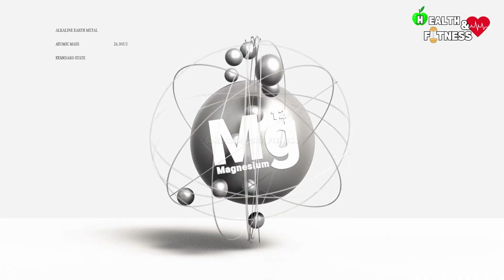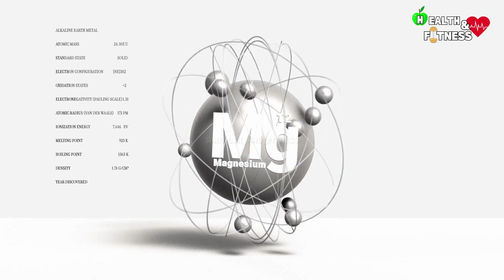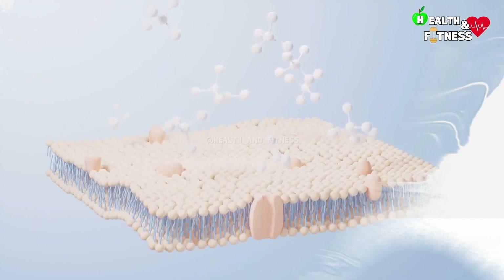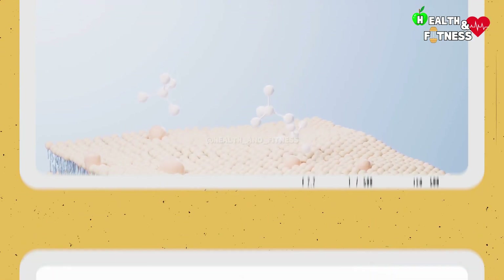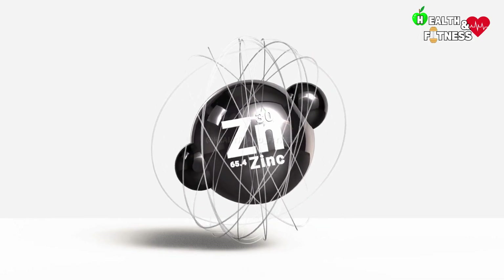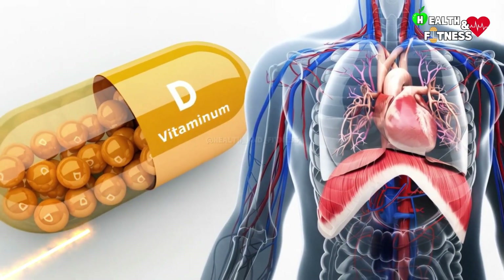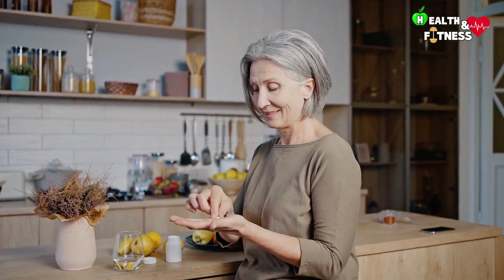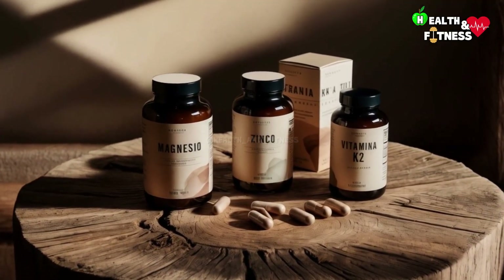Also not to be overlooked is the importance of magnesium, an essential mineral that has been shown to act as a cofactor for the biosynthesis, transport, and activation of vitamin D. For the same reason, zinc is also a necessary element for the correct functioning of vitamin D, as it promotes its conversion into its active form. According to experts, therefore, when taking a vitamin D supplement, it can be useful to combine it with magnesium, zinc, and/or vitamin K2.